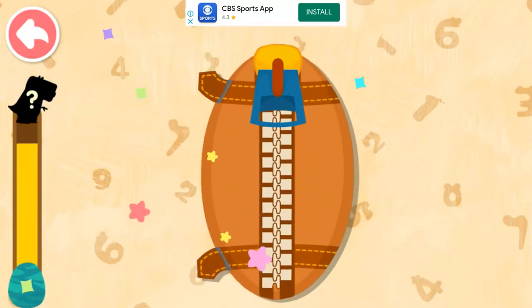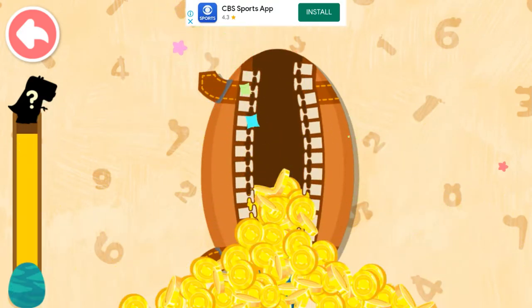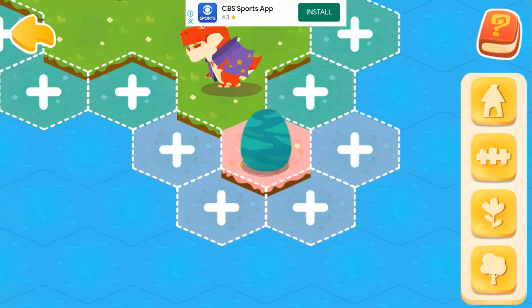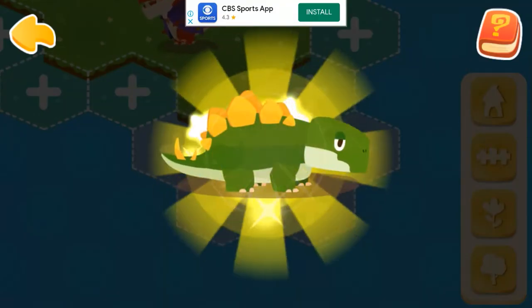Energy collected! What kind of dinosaur will it hatch? Stegosaurus!